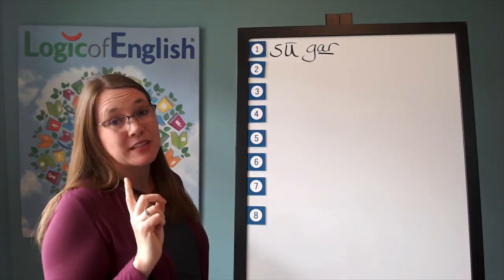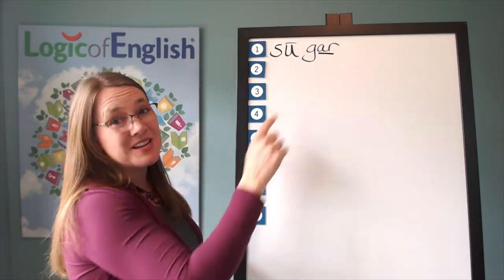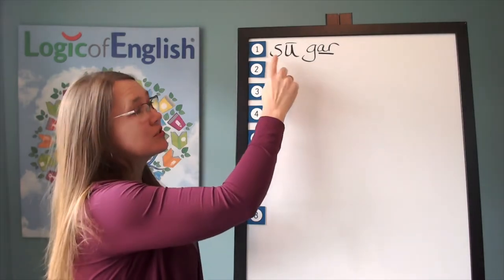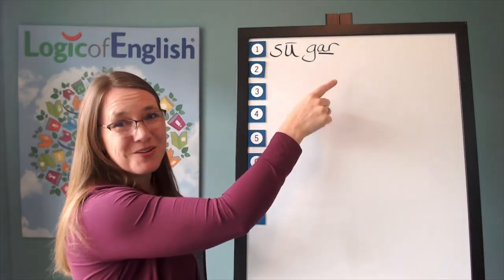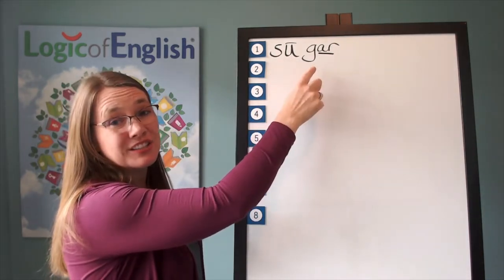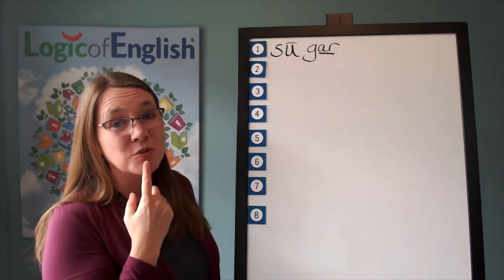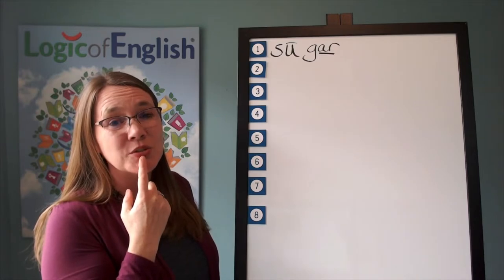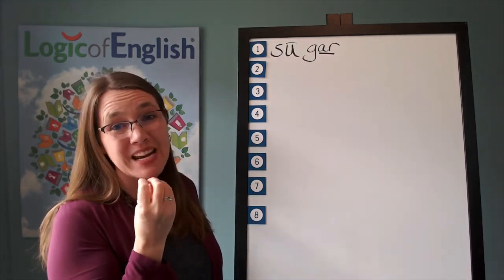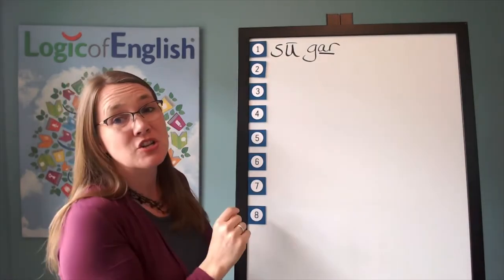Now let's first read it: su-gar. Now let's try to say it faster and faster and see what happens. Su-gar, su-gar, sugar, sugar. Oh my, it turned into sugar! This assimilates into sh. If you feel the s, it's very forward, and u is further back — su, su, shu, shu. You'll feel how your mouth wants to make them be in the same place when you say it fast. So this becomes sugar.